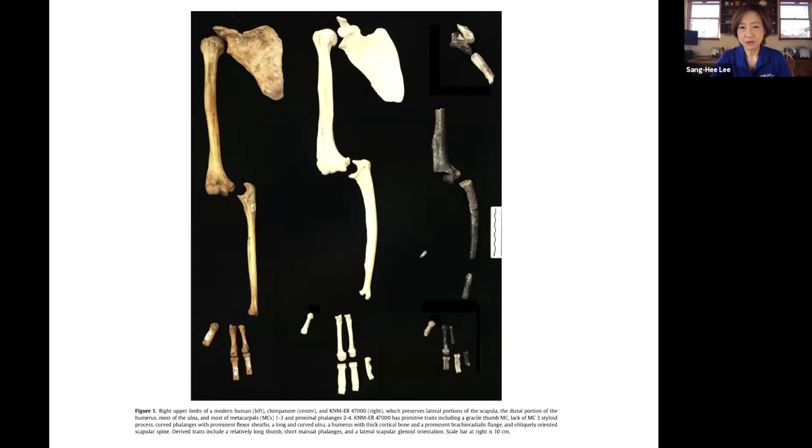The fossil, KNM-ER 47000, is shown on the right. The one on the left is a human, and the one in the middle is a chimpanzee. Looking at the glenoid fossa — the articular facet on the shoulder blade or scapula — notice how in humans it faces sideways, whereas in the chimpanzee it faces rather upward, which is characteristic of primates and apes with a lot of tree climbing. This fossil hominin also has the glenoid fossa facing sideways, similar to humans.